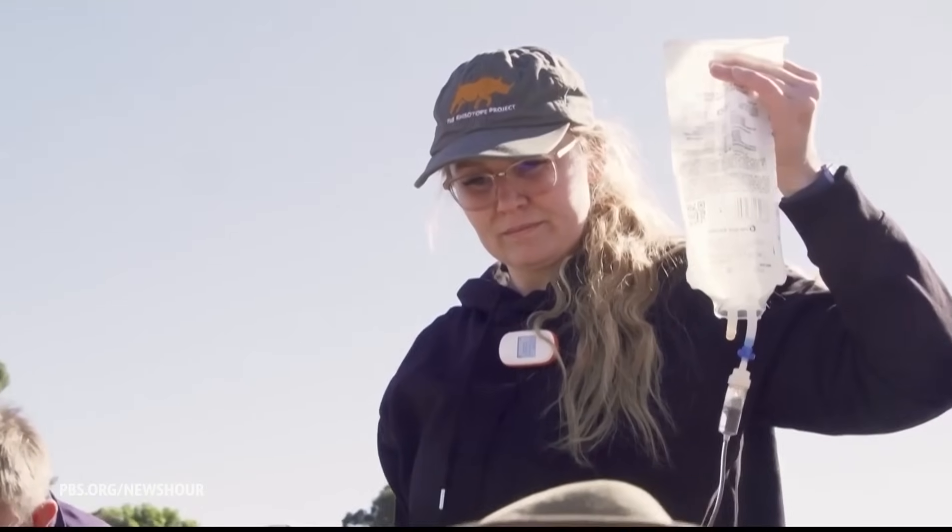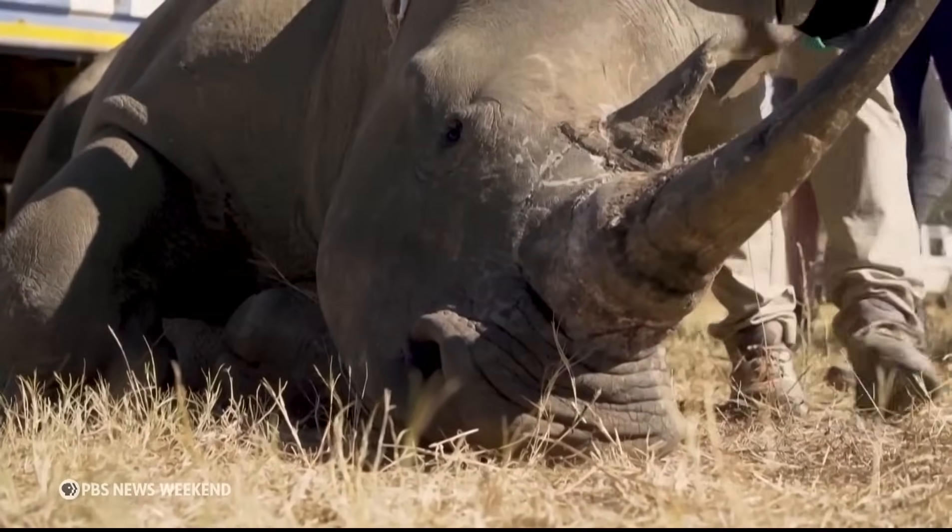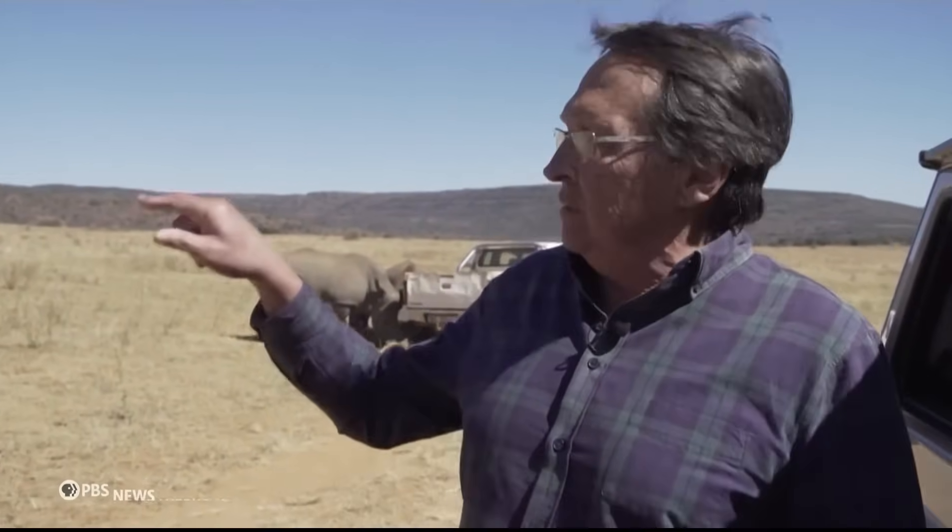The goal of the Rhizotope Project is to make horns virtually impossible to traffic. All these rhinos are here because they were orphaned, because their mothers were shot. They're poached because of the value of the rhino horn. Now, with the Rhizotope Project, you can't take that horn anywhere. It is radioactive. You can't take it through any airport, any harbor, any customs office. Sirens go off. It is wonderful. This could be the holy grail to save the species.